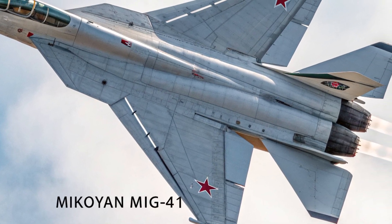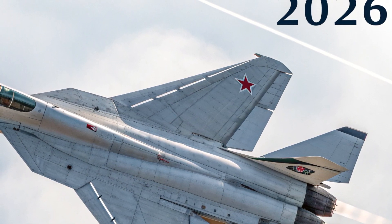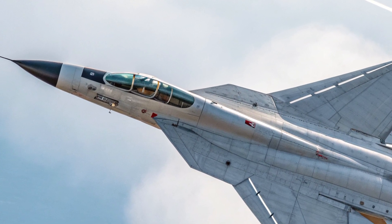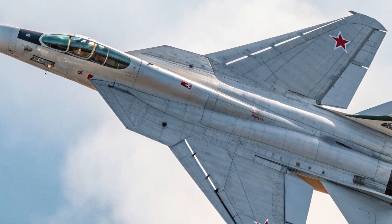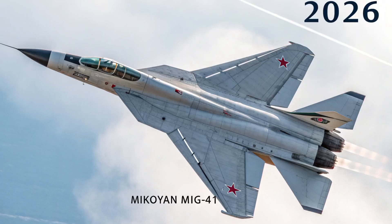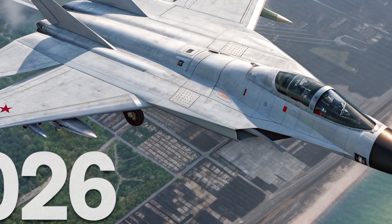The expected price of the MiG-41 is estimated between $120 million and $160 million per unit, depending on its configuration and export variant. While this makes it one of the most expensive fighter jets in the world, its unmatched capabilities justify the cost for nations seeking ultimate air superiority. The MiG-41 is not just a purchase — it's an investment in next-generation defense and strategic deterrence.